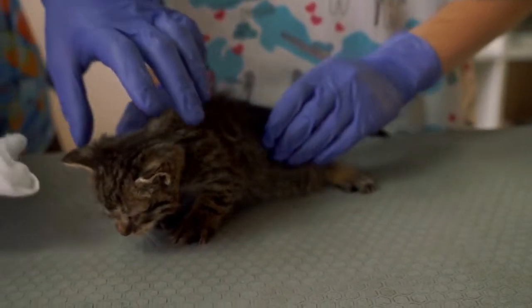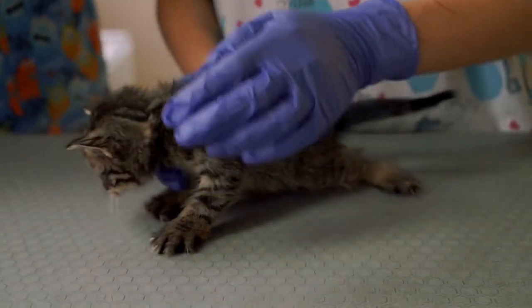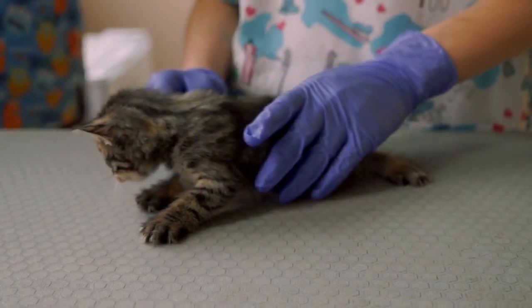Stomach and intestinal ulcers, also referred to as gastric ulcers, are open sores that develop on the mucous membranes that line the stomach and small intestines. These sores are then exposed to stomach acid, which can be painful.